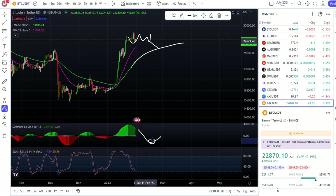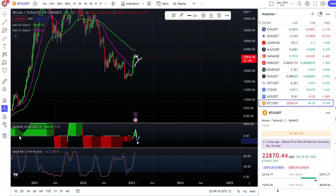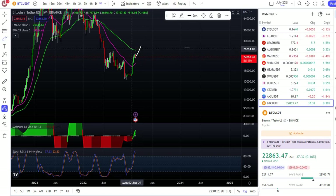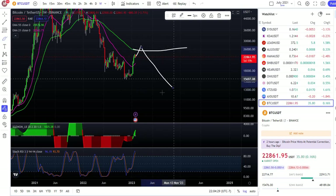I don't think Bitcoin from where it is will go to the downside right now, because in the weekly time frame we're gonna come to probably pass the 55 EMA. That's for the weekly time frame for the next two to three months, and then we're gonna go to the downside.